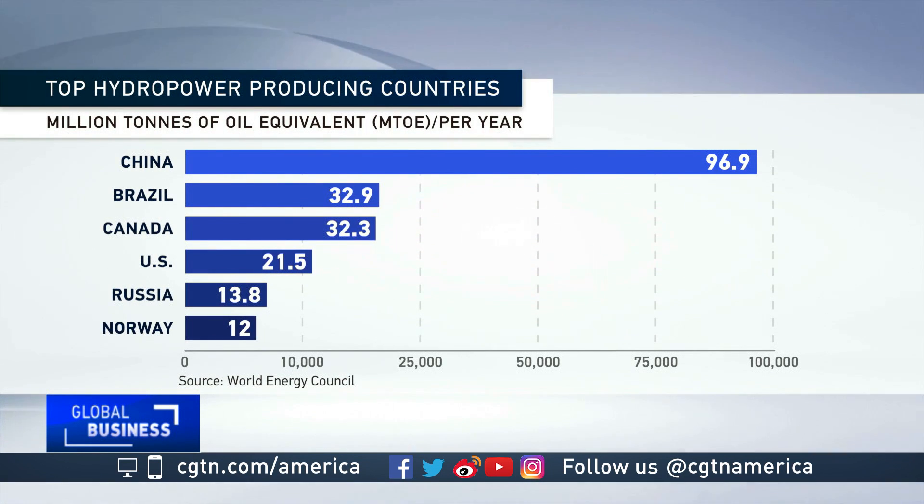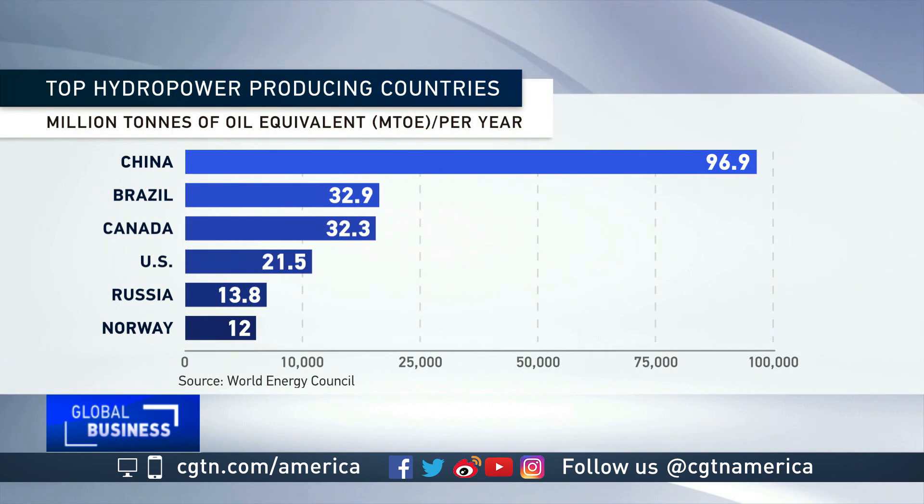China produces the most hydropower by far. Its Three Gorges hydro plant on the Yangtze River is one of the world's largest. Brazil, Canada, the U.S., and Russia are the next largest producers.